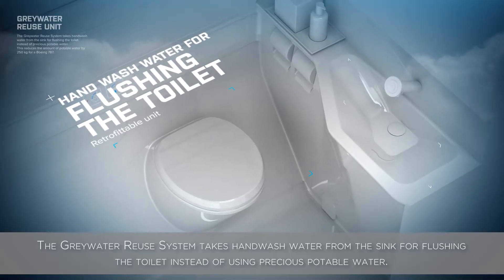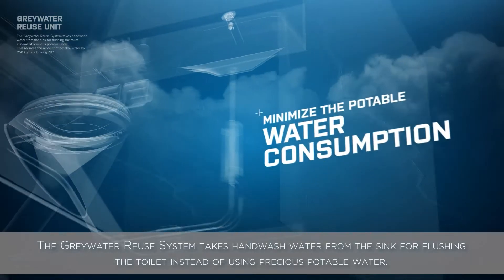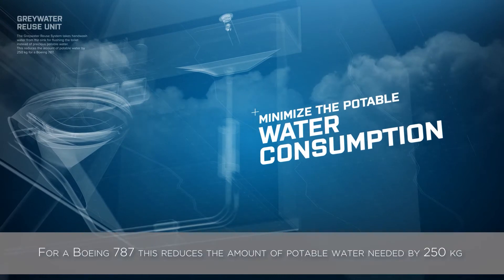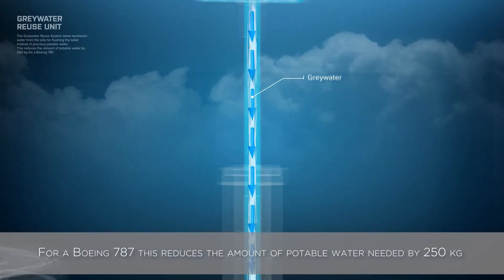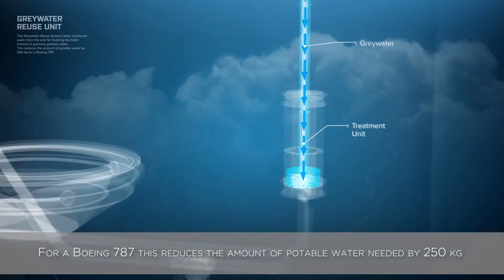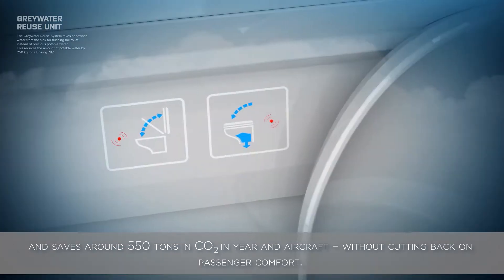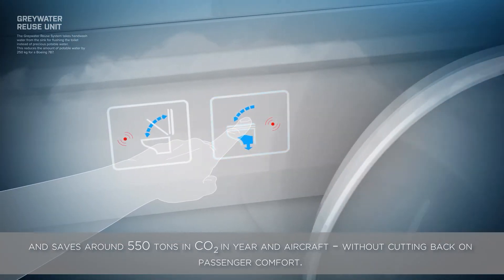The Greywater Reuse System takes hand-washed water from the sink for flushing the toilet instead of using precious potable water. For a Boeing 787, this reduces the amount of potable water needed by 250 kilograms and saves around 550 tons in CO2 per year per aircraft, without cutting back on passenger comfort.